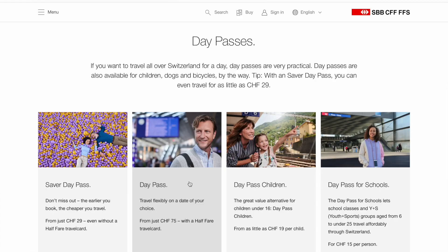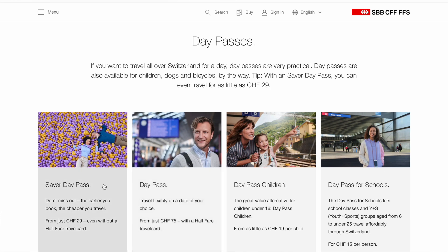With day passes you can travel everywhere in Switzerland using public transport. A normal day pass is 75 Swiss francs. Then there is the saver day pass — the earlier you buy it the cheaper it is. It starts from 29 Swiss francs and you can buy it up to the day before your travel, so you cannot buy it on the same day.